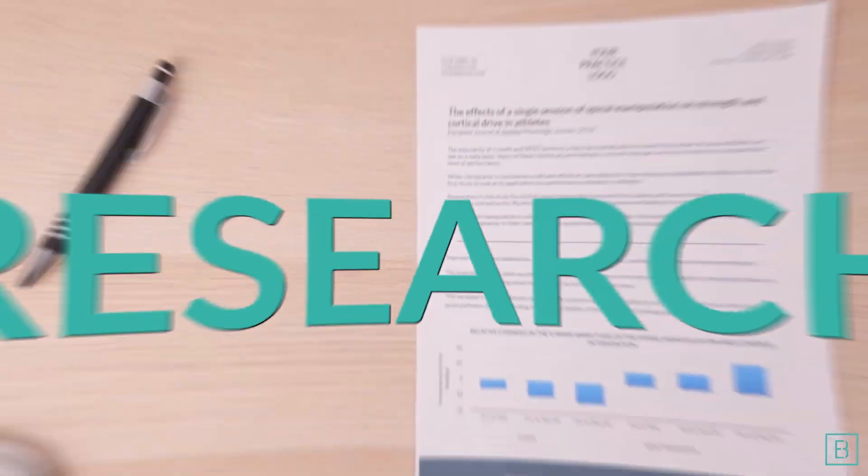Hi, I'm Dr. Jeff Langmaid with your Research Minute. If you've ever seen a patient with lumbar spinal stenosis, they might have asked you: what is my best course of care?